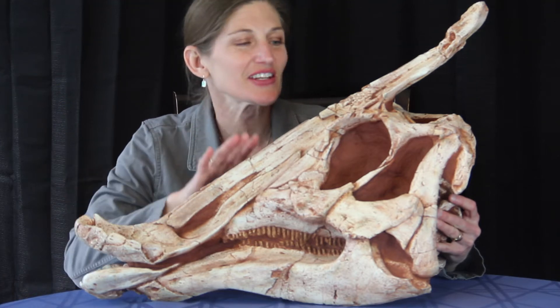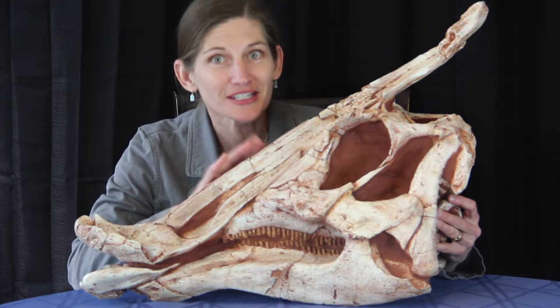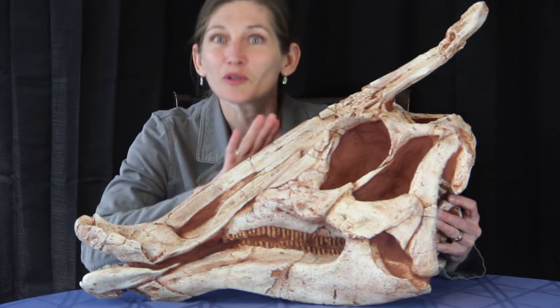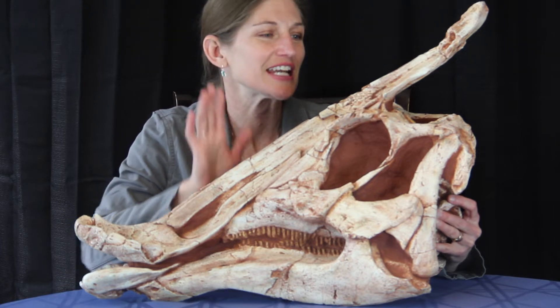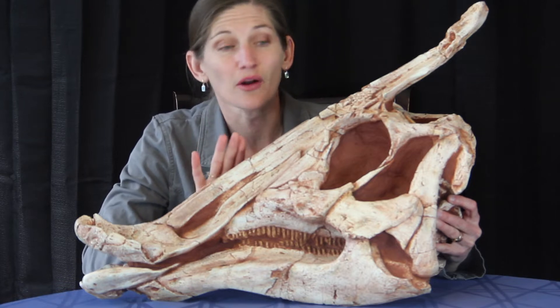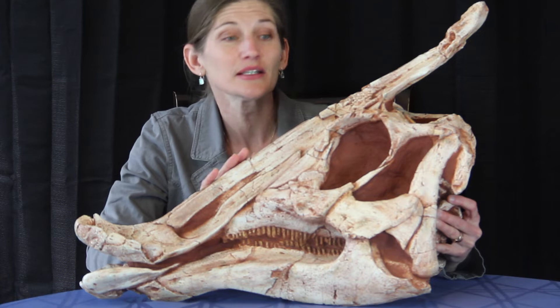In today's Fossil in Focus video, we're taking a quick look at Saurolophus angustirostrus. We'll just call it Saurolophus for the rest of the day. This is one of our very large hadrosaurs from Mongolia. It was alive during the late Cretaceous, 71 million years ago.